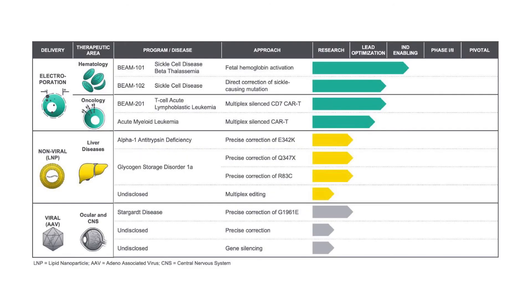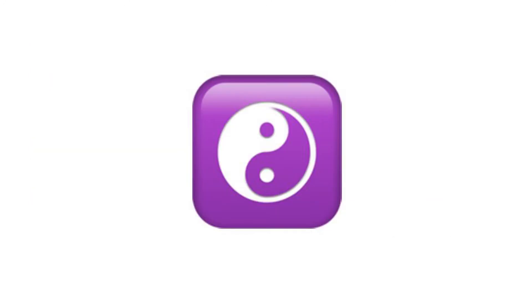Looking at the Beam products slate, I'm going to focus on 101 and 102 since they are closer to clinical trials. Beam Therapeutics chose two ways to target sickle cell disease and named them 101 and 102. Even though they are targeting the same disease, they do so in two different ways. Let me explain how each of them will solve the problem.